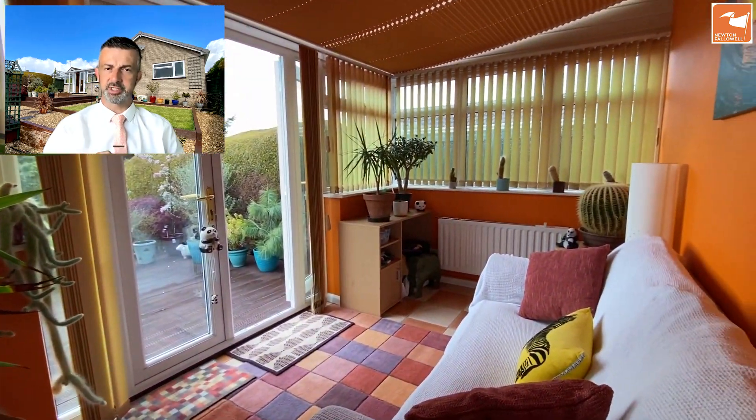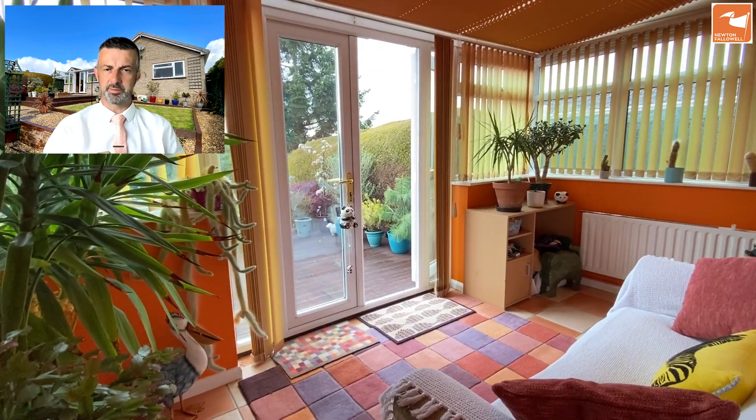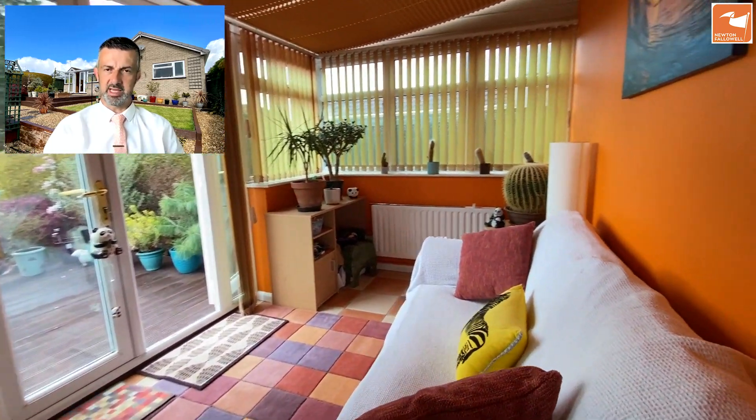The conservatory takes you straight out to the garden onto the deck seating area. It has window blinds and ceiling blinds — obviously being south facing, which means you can regulate the heat better.